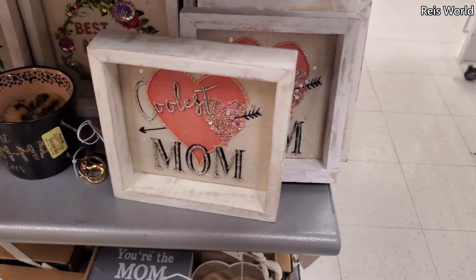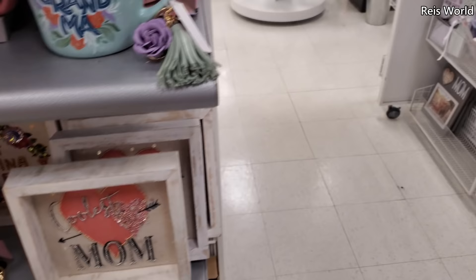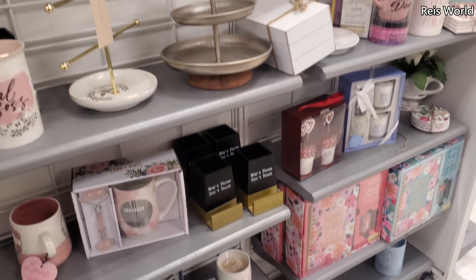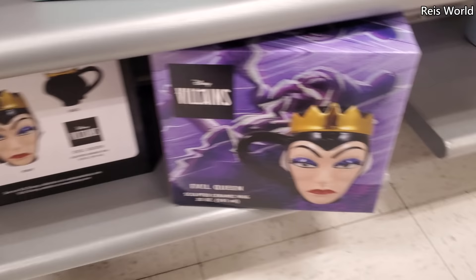They have Coolest Mom and Best Nana Ever for $7. Not that much mom stuff in the beauty area at this location — unless those were all picked through. Mom's phone, don't touch, right? Oh, look down here — there's an Evil Queen mug! Oh, that's kind of cool, I just found that.